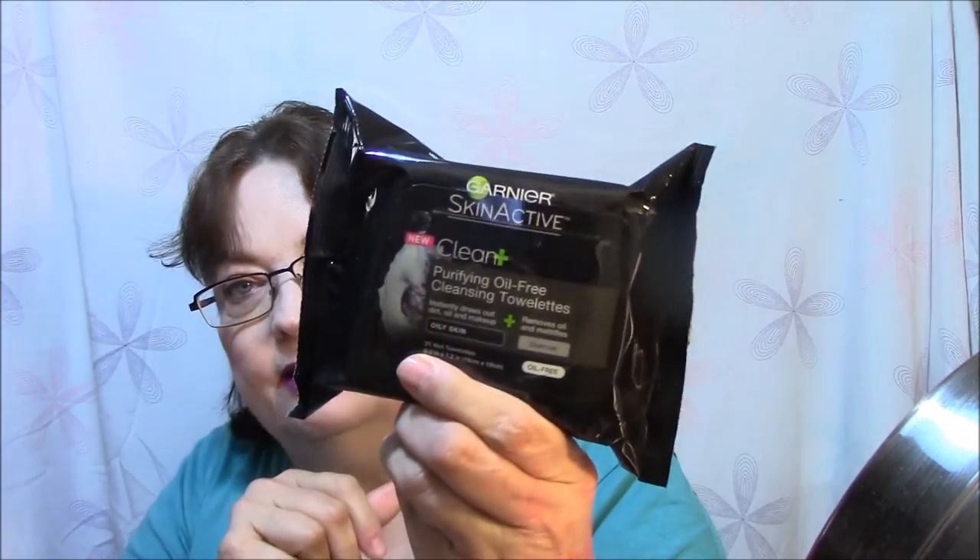So the first thing I'm pulling out of here is the Garnier Skin Active Clean Plus Purifying Oil-Free Cleansing Towelettes. These are for oily skin, and they are charcoal. They are oil-free. Those always come in handy, always.